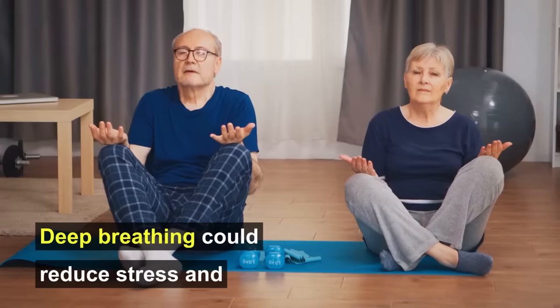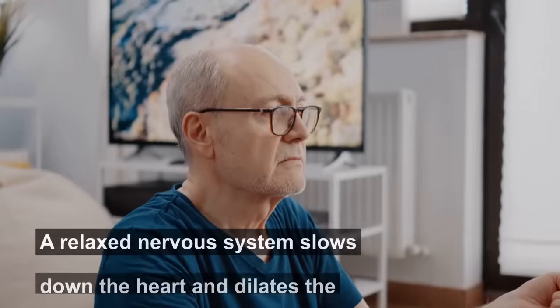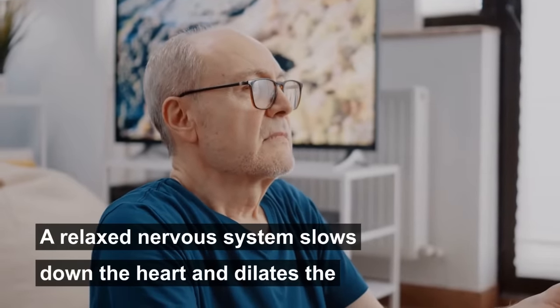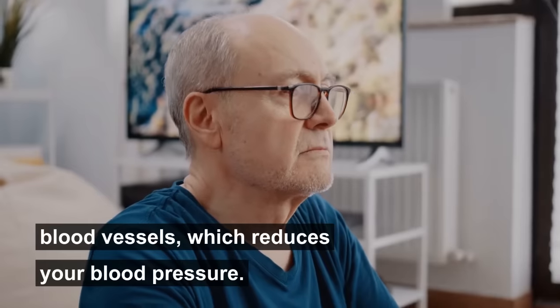It's called deep breathing. Deep breathing could reduce stress and relax your nervous system. A relaxed nervous system slows down the heart and dilates the blood vessels, which reduces your blood pressure.